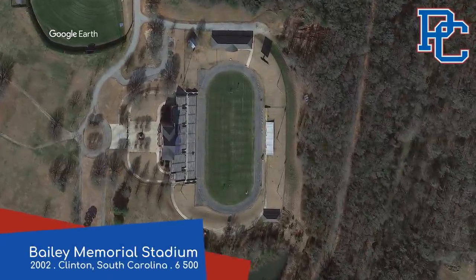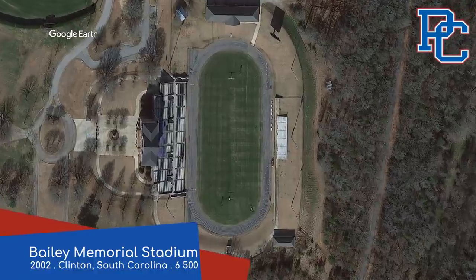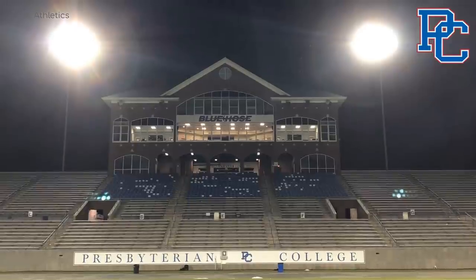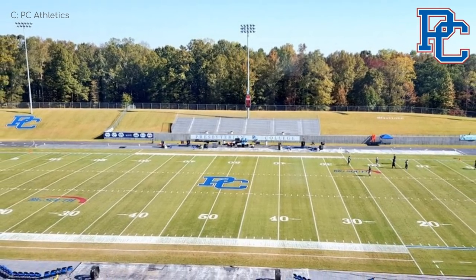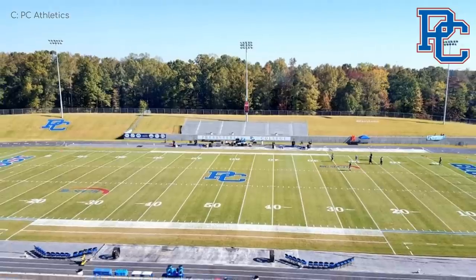Bailey Memorial Stadium, Presbyterian Blue Hose. We start off with a very simple stadium that's very easy on the eye, a common theme throughout the conference. The main stand has an old-school design with plenty of brick used. Other than that, most of the field is surrounded by a grass berm, and beyond that, forest — which makes for a very tranquil setting.